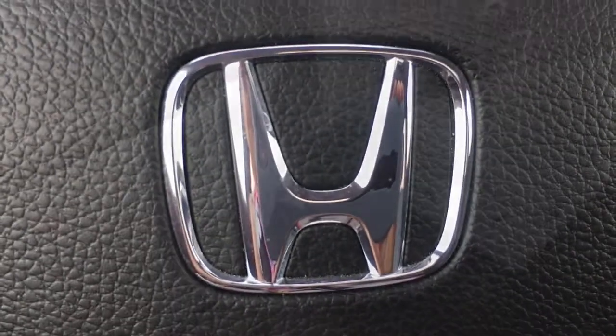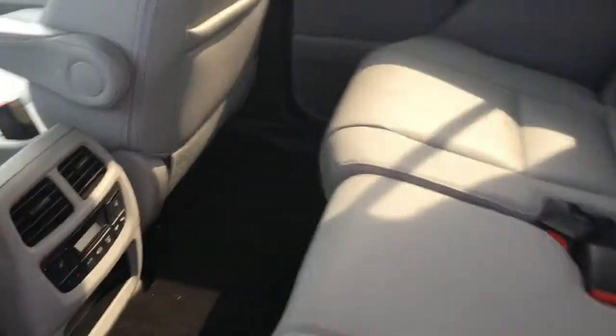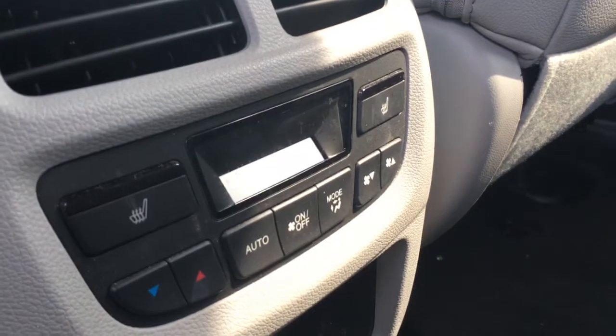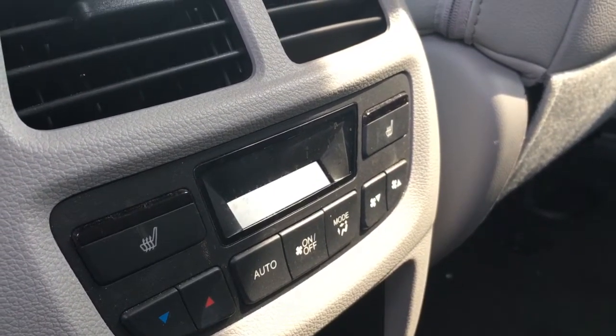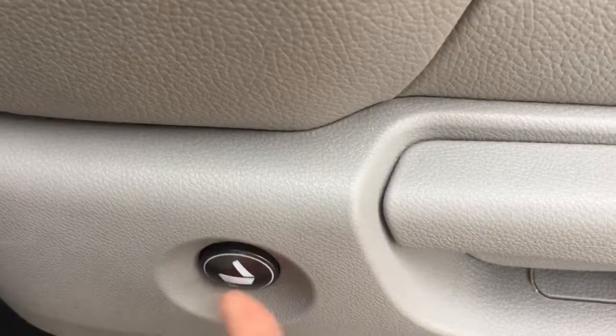Checking out the back seat, we've got plenty of room for eight passengers total. The tri-zone automatic climate control is also controlled here for the rear passengers. We've got heated seats for the outboard seats in the middle row — meaning four out of eight seats in this vehicle are heated. There are tons of ways to adjust the seats, including lowering the middle one for armrests and cup holders.